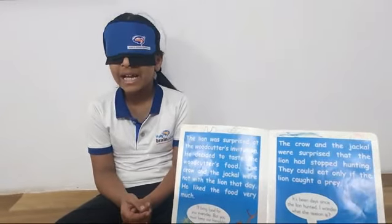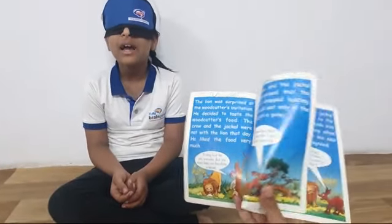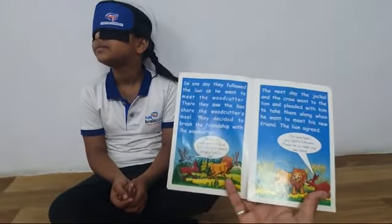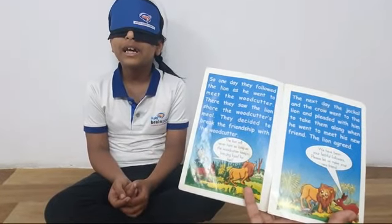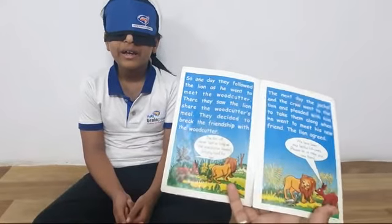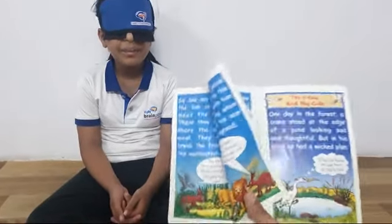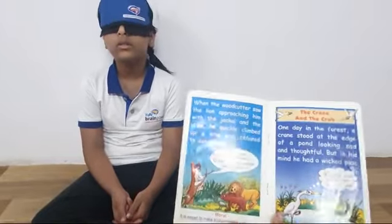We are going to see the crane in the book. The crane is on the lake.